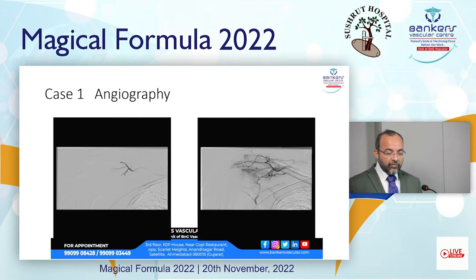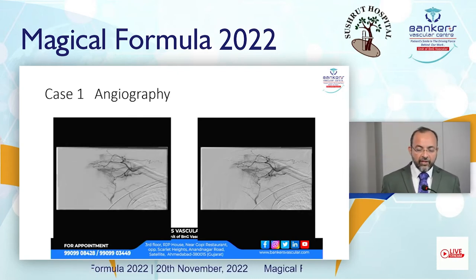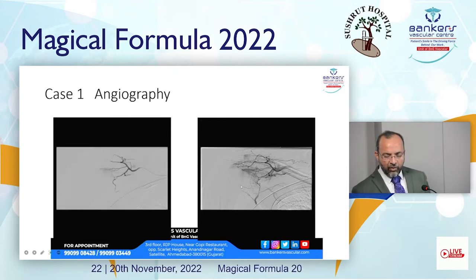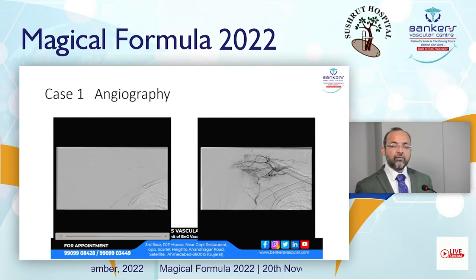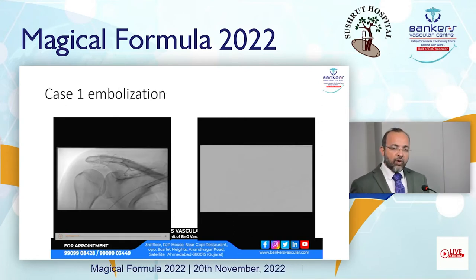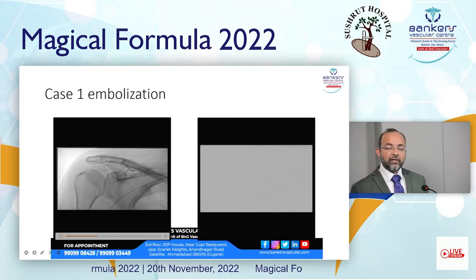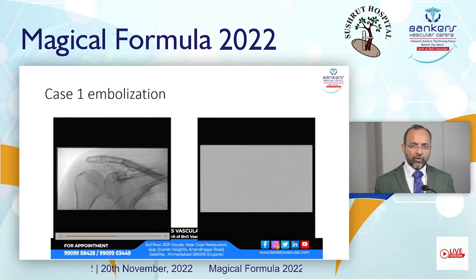We performed frozen shoulder embolization. In the pre-angiographic image, it is classically visible that all these vascular blushes — these moya-moya blood vessels — are seen in the pre-embolization angiographic images. With a small microcatheter, we inject embolization particles. These particles are very small in size and block only the moya-moya blood vessels.